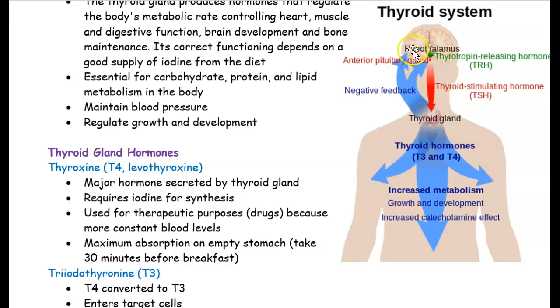In our brain, we have the hypothalamus and a pituitary gland. The pituitary gland and hypothalamus work together, and what they do is release something called the thyroid-stimulating hormone. This hormone gets released and goes to the thyroid gland, telling it we need more hormones to be released. The thyroid gland will then release T3 and T4 hormones. If you have too much thyroid hormones, the pituitary gland will release very little thyroid-stimulating hormone, telling the thyroid gland to decrease hormone production.